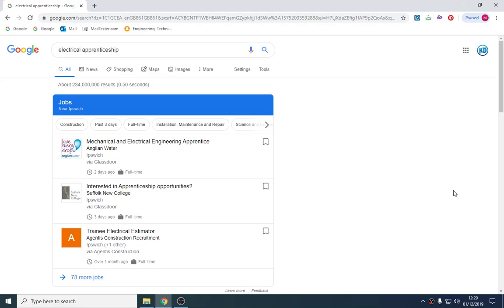Hello and welcome to this video where I'm going to be talking about how to get an apprenticeship — specifically an electrical apprenticeship. I myself have worked in the industry recruiting for apprenticeships, so I know what people look for, what companies are going to be asking, and the best ways to actually find one.